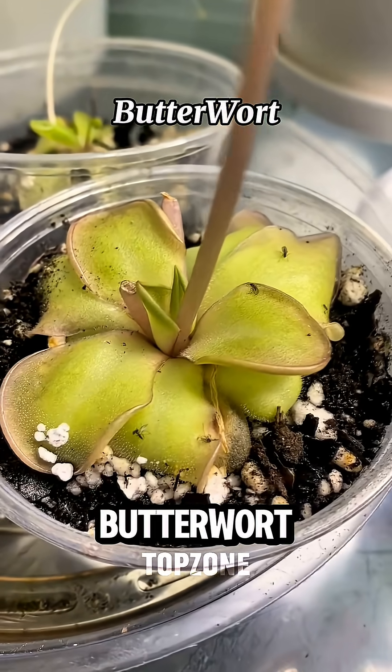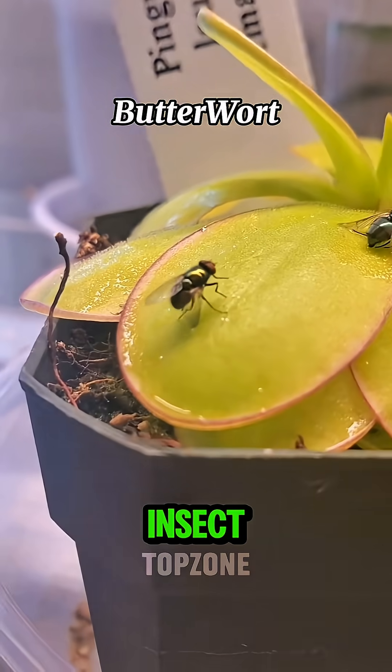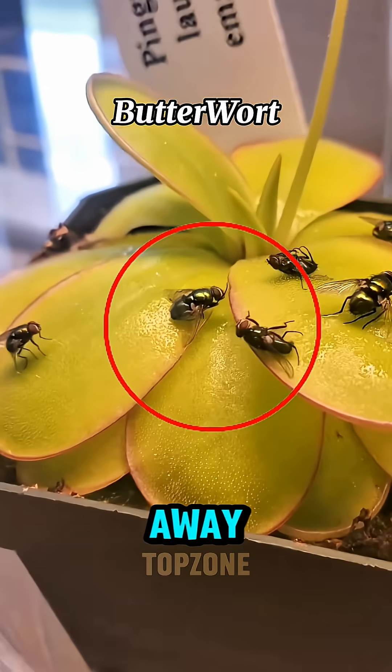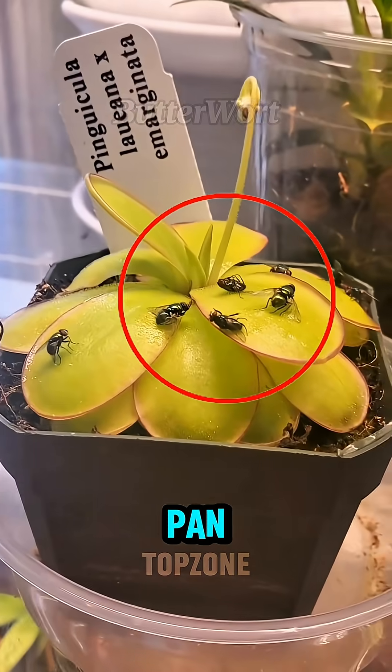Number five: butterwort. It may look harmless, but the moment an insect lands on its surface, it's stuck. Slowly it melts away, just like butter on a hot pan.